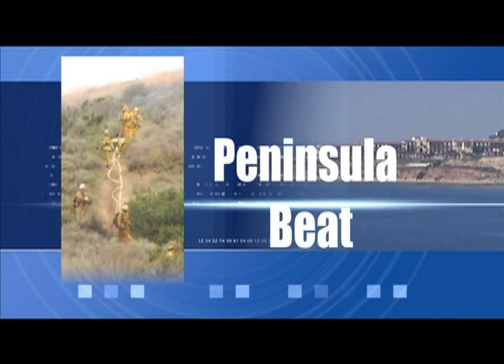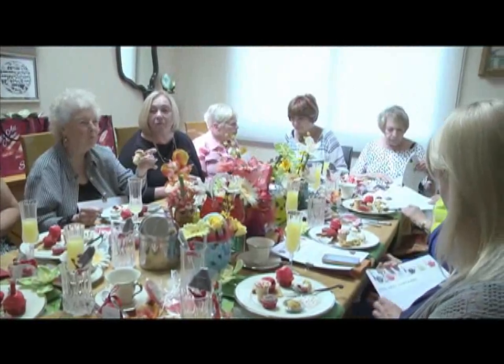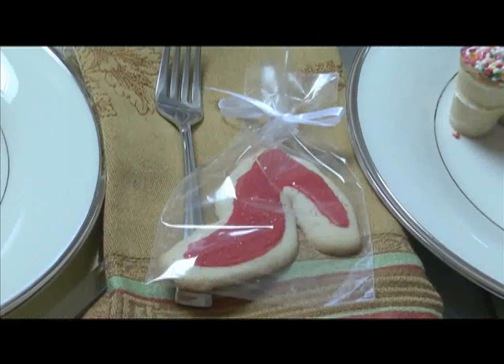More than five years ago, a Rancho Palos Verdes woman came up with a sweet idea to start a group. Liz Brown Swanson caught up with a group called the Tartlets. We're about to step inside the home of Peninsula resident Robin Kiss, where she's there with her group. The Tartlets started six years ago by an RPV resident — the idea was to get women together to share desserts and stories. They decided to have 12 people meet every other month, with two people in charge each time making desserts for a tasting.